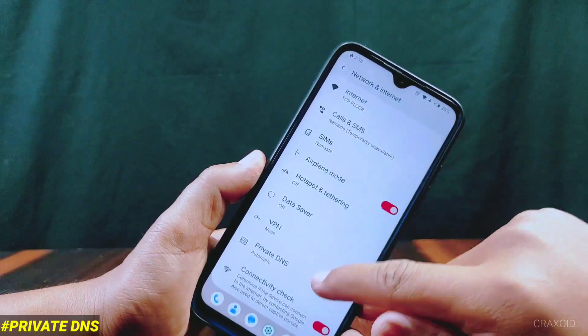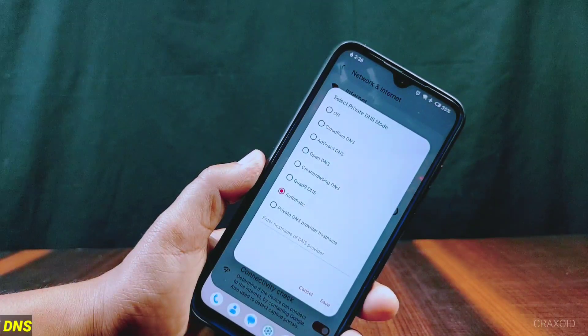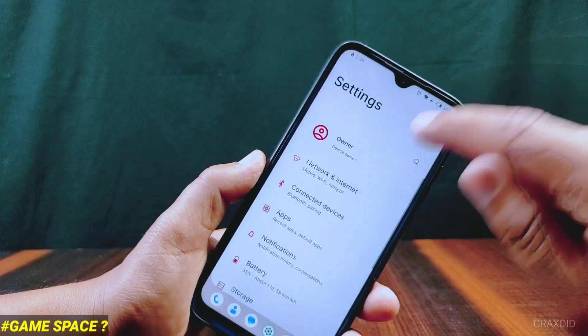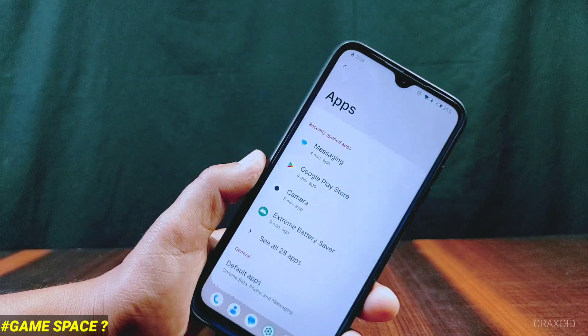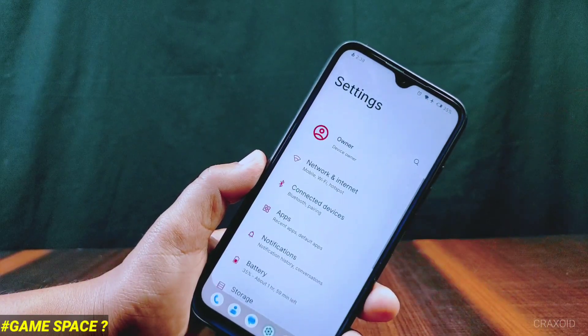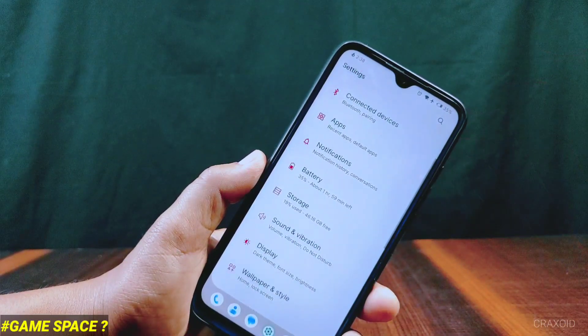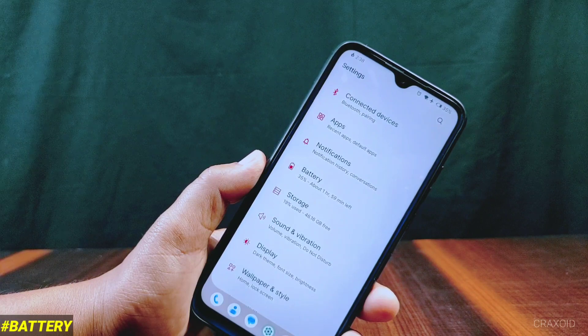Inside app settings you'll find that the game space feature is missing there, but don't worry — game space is available in this ROM in a different place. Follow this video to find the game space feature.